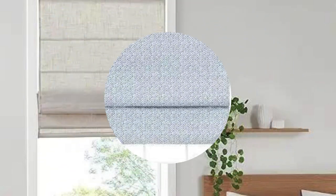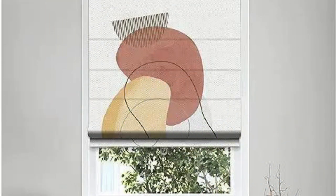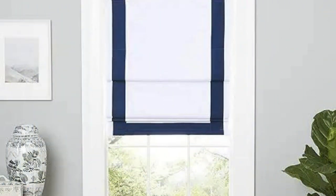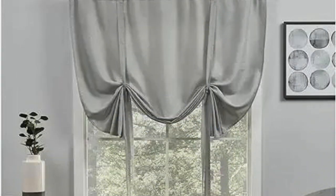15. Customization: Many manufacturers offer customization options, allowing you to choose the color, pattern, and texture of the vanes. Some may even provide options for adding decorative elements like valances or cornices. 16. Cordless Options: For enhanced safety, consider cordless vertical blinds, especially if you have children or pets. Cordless options eliminate the risk of entanglement and provide a cleaner look.